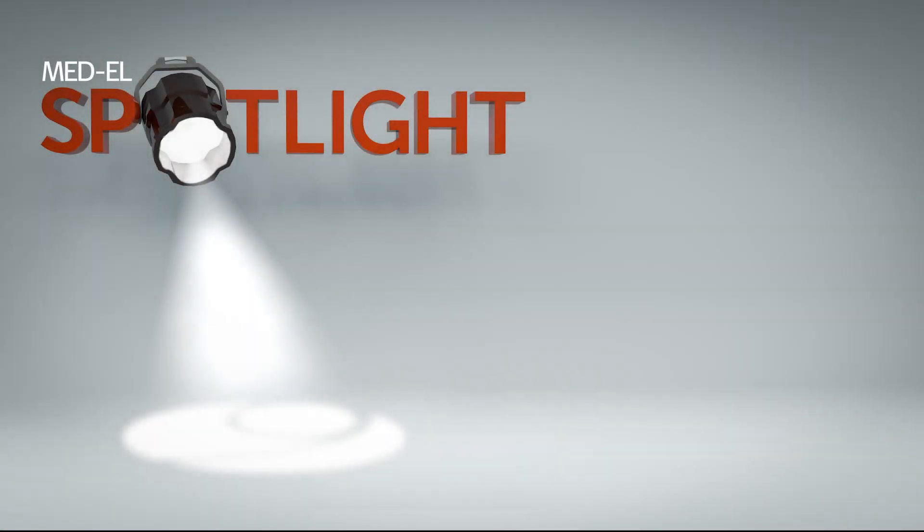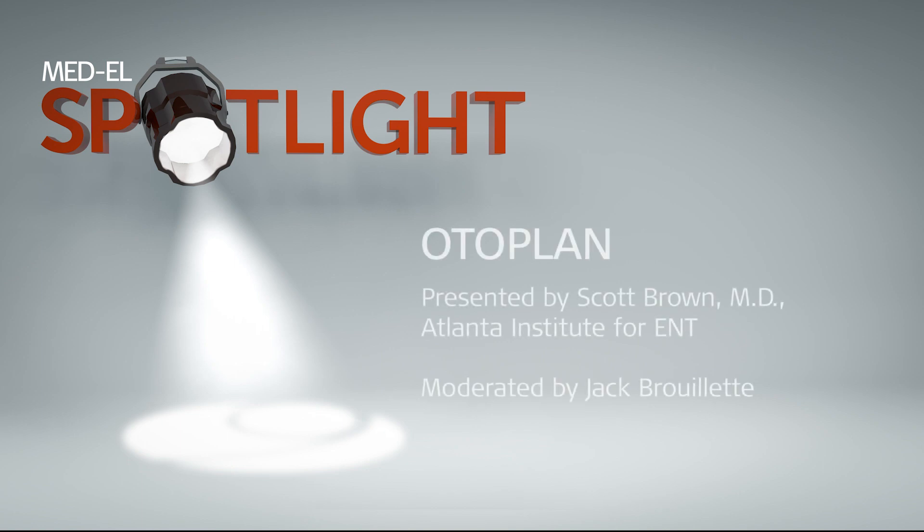Hello and welcome to Medel Spotlight. In these short and informative webinars, we feature leading hearing healthcare professionals from across the country to discuss available treatment options and provide insights into the field of hearing implants and intact skin solutions for all Medel product lines. In this particular series, we are diving into everything OtoPlan, from pre-op electrode selection to post-op mapping of the frequency to electrode location. Welcome to the Medel OtoPlan Spotlight Series.